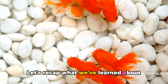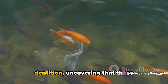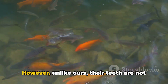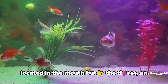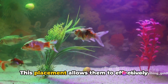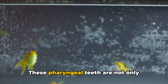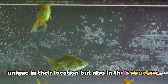Let's recap what we've learned about goldfish anatomy today. We've delved into the world of goldfish dentition, uncovering that these fascinating creatures indeed possess teeth. However, unlike ours, their teeth are not located in the mouth, but in the throat, an area known as the pharynx. This placement allows them to effectively crush and grind their food before it enters their digestive system. These pharyngeal teeth are not only unique in their location, but also in their structure.